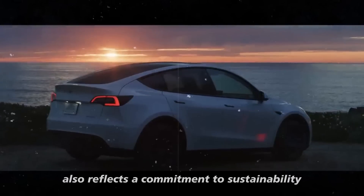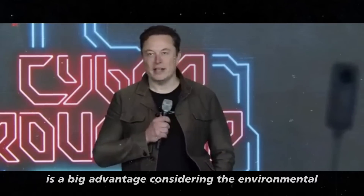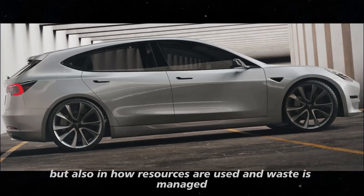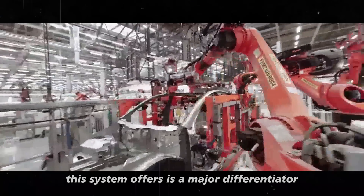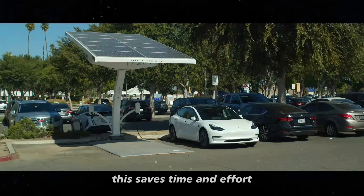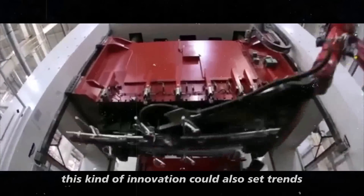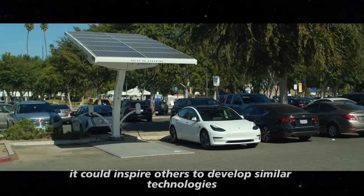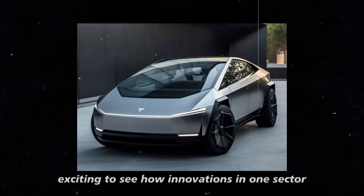The automated cleaning system also reflects a commitment to sustainability. Reducing the use of water and chemicals is a big advantage, considering the environmental impact of these resources. Tesla is working to make its vehicles more eco-friendly, not just in terms of emissions, but also in how resources are used and waste is managed. The convenience this system offers is a major differentiator — you won't need to worry about cleaning the car's interior manually, saving time and effort. This kind of innovation could also set trends for other vehicle manufacturers.